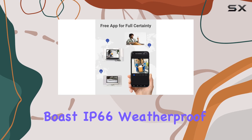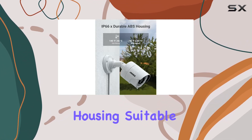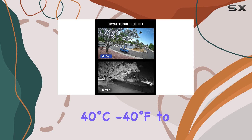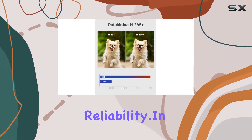The cameras boast IP66 weatherproof ratings and durable ABS housing, suitable for extreme temperatures from minus 40 degrees Celsius to 40 degrees Celsius (minus 40 degrees Fahrenheit to 140 degrees Fahrenheit), promising longevity and reliability.